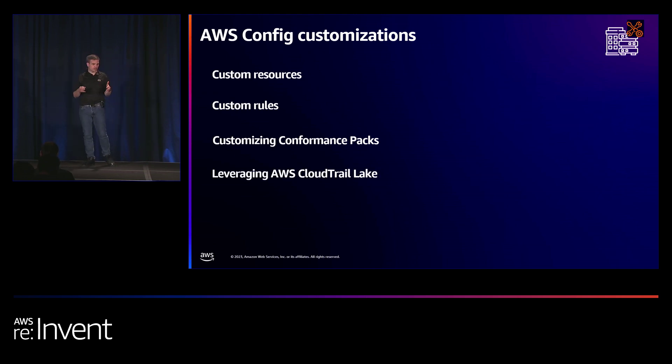A recent addition: historically, getting historical Config data required a heavy lift — taking snapshots from S3, running ETL, and getting them into Athena or your own SIEM. Now we've given you an easy button. You can go into CloudTrail Lake, say you want an event data store for configuration items, and it's all there — super simple, making it easy to look through your config items.